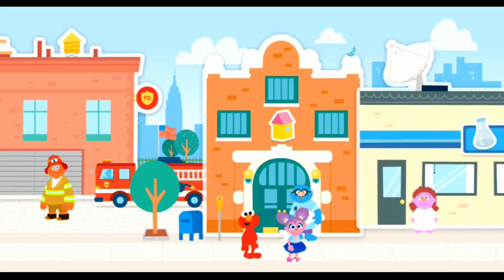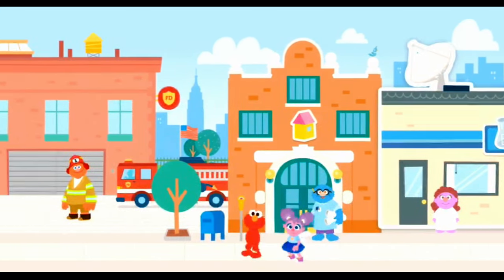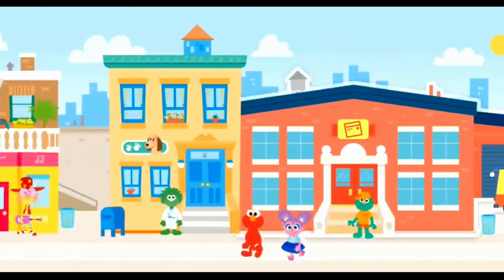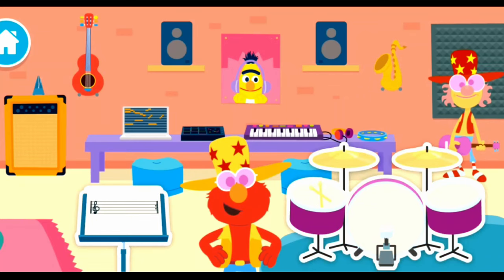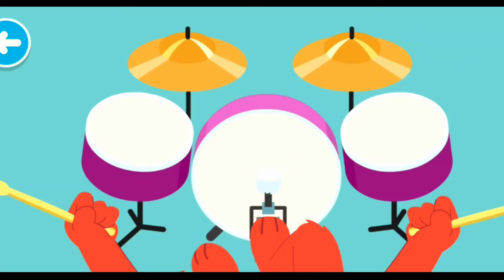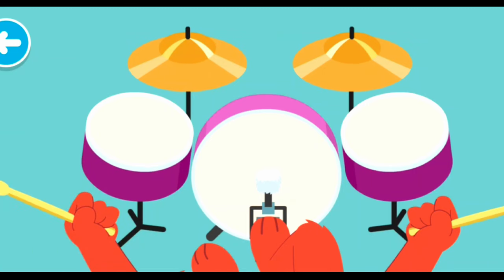Musicians! Musicians write and play music. Musicians practice playing instruments every day. Let's practice playing the drums! Watch and listen to the order they are playing, then try playing them in the same order. Your turn!